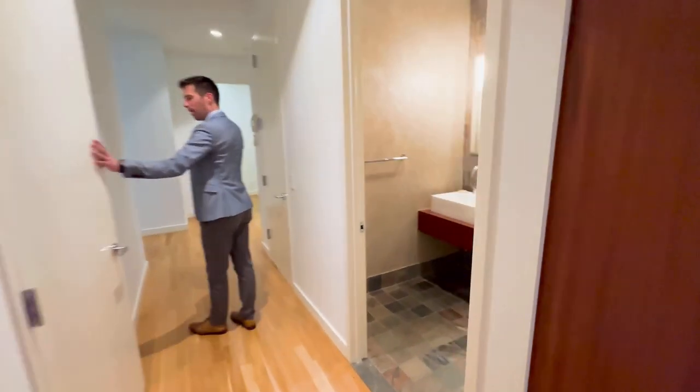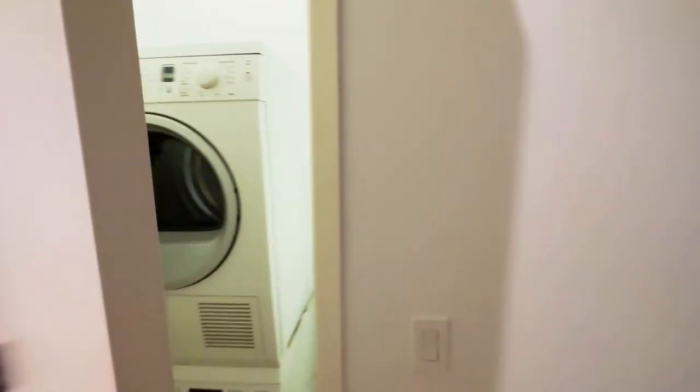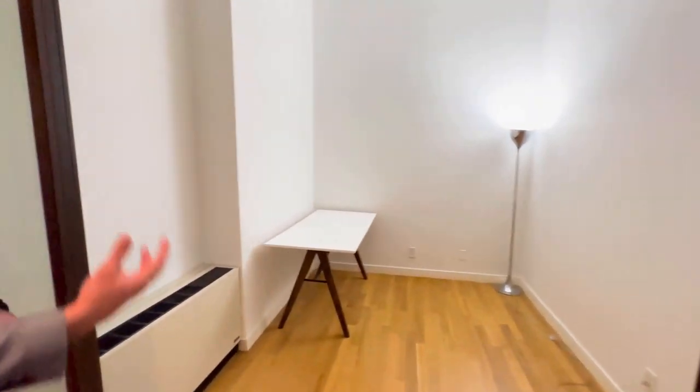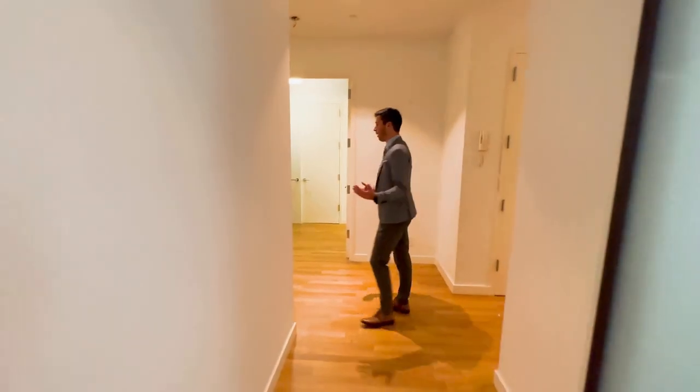A nice powder room right here. You have a Bosch washer dryer, and this right here is something that I would use as an exercise room along with putting in a little computer. You can have it as a baby's room, second room, walk-in closet — whatever you'd want to do with it.